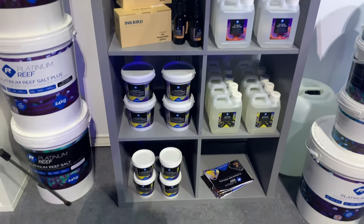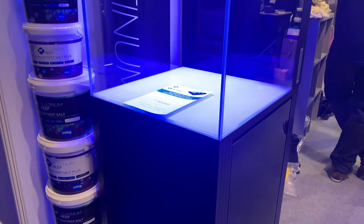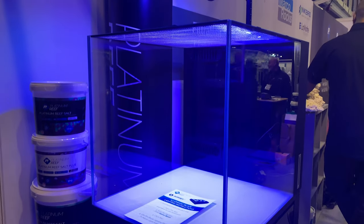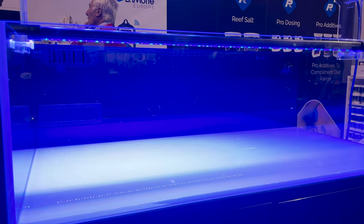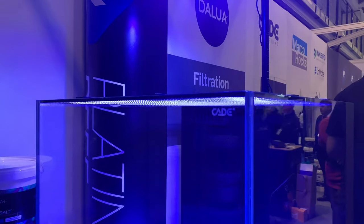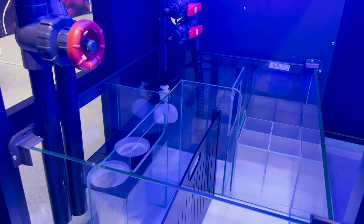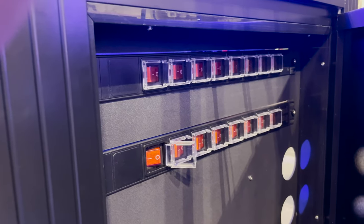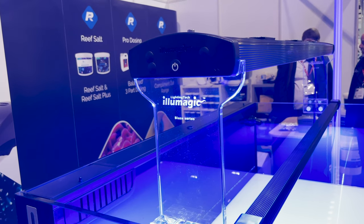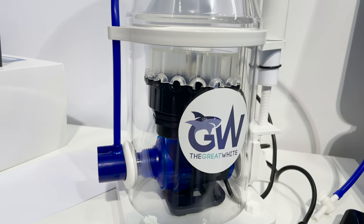A new company to the industry attended this year's show, and it was great to meet the team from Platinum Reef — a new manufacturer and distributor who will not only be bringing their full range of marine and reef salts and additives to market, but also distributing some new brands yet to be seen here in the UK. Australia's Cade Aquariums promise to offer unique features such as coast-to-coast weirs with integrated top-ups, built-in power units, and pre-plumbed adjustable sump designs. Platinum Reef will also distribute Illumagic LEDs, Great White skimmers, and a full range of e-Coral products. More on all of these brands in the coming months.